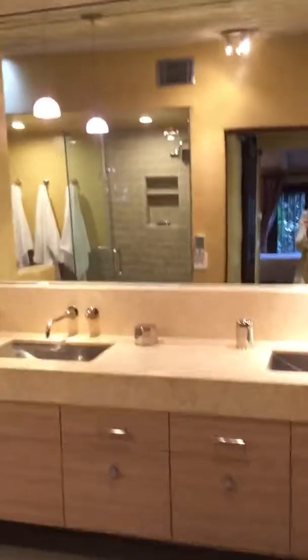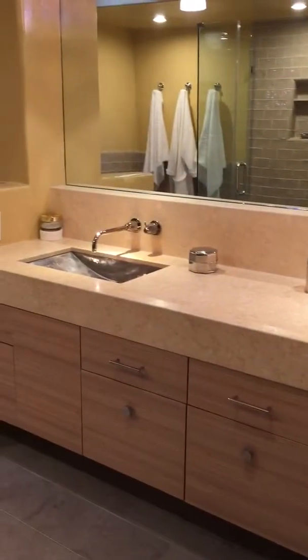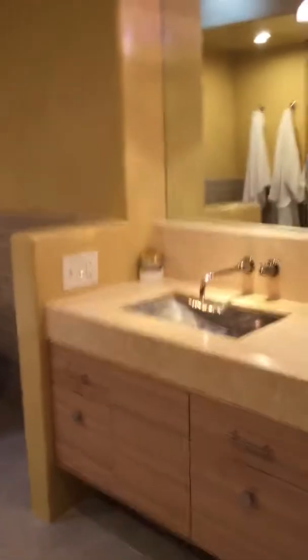Nice walk-in closet. And then a really beautiful master bath here — they've done all new cabinetry. Water closet behind the frosted glass, which is a great idea. Here's storage for electronics and just general storage in this little closet.